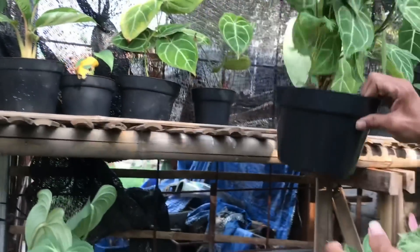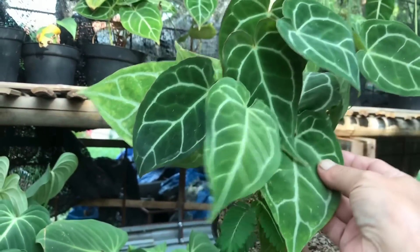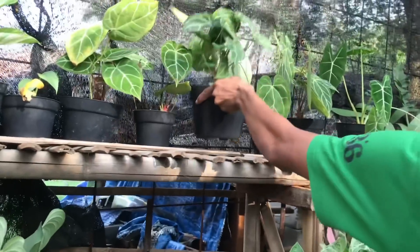Lanjut, ini Kuping Gajah yang biasa, Kuping Gajah yang rumpun lah ini. Maya 25 ribu. Udah rame gitu, 25 ribu ya.